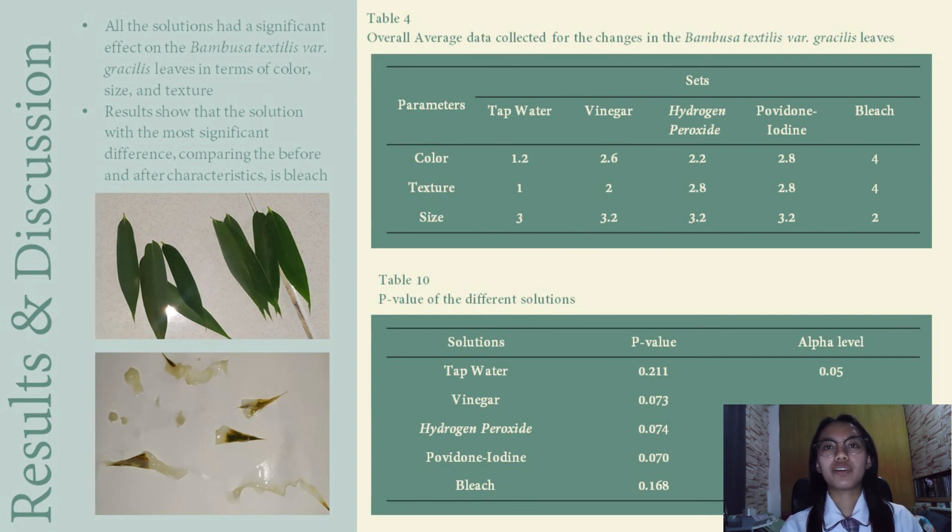The P-value of all the solutions is higher than the alpha level, which is equal to 0.05. To conclude, the study shall reject the null hypothesis and retain the alternative hypothesis, since statistical analysis showed a significant difference between the initial and final state of the Bambusa Textilis Vargasilis leaves in terms of size, color, and texture.